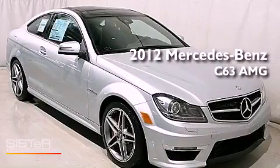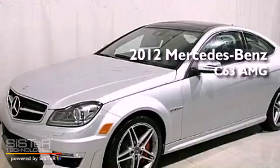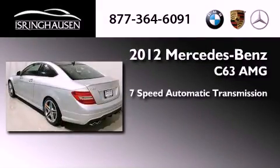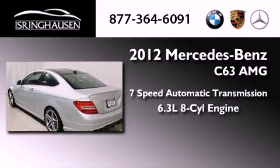This is a brand new 2012 Mercedes-Benz C63 AMG. This four-door sedan has a seven-speed automatic transmission and a 6.3 liter V8.